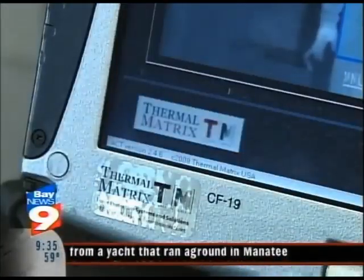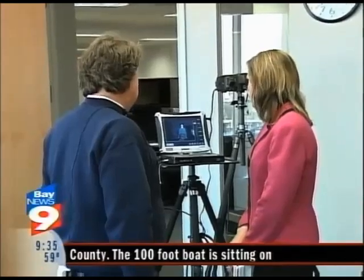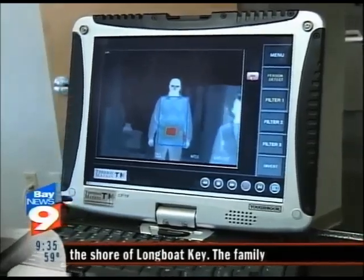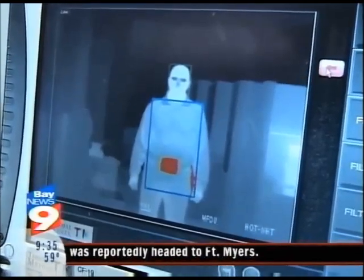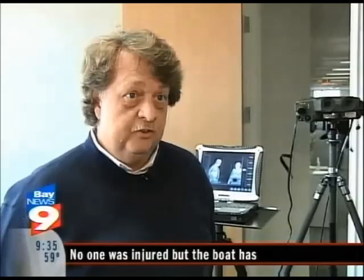It's called Axis Counter IED technology, or ACT. It's made by Thermal Matrix right here in the Bay Area. It's identifying the individual within the field of view, tracking that individual while he moves, and right away scanning that individual for concealed objects. For demonstration purposes, ACT detected this simulated bomb, which you can see in red. A security officer using the system doesn't have to wonder where the object is concealed — he knows exactly.